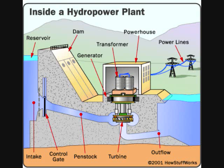As the turbine blades turn, so do a series of magnets inside the generator. Giant magnets rotate past copper coils producing alternating current, called an AC, by moving electrons. The transformer inside the powerhouse takes the AC and converts it to a higher voltage current.